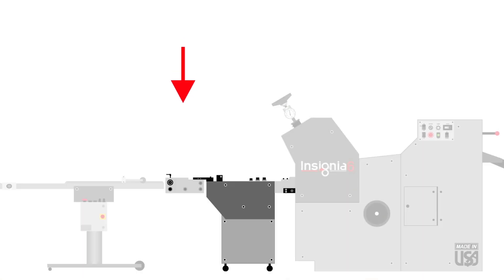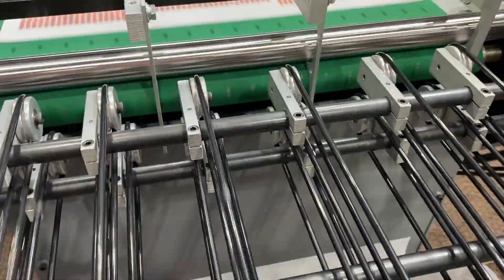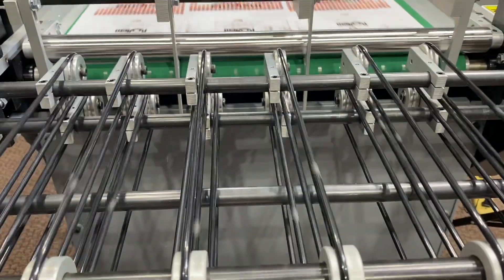Finishing with the stripping section of the Insignia system. Once the sheet is die cut, it is delivered into a vacuum conveyor. This transports the sheet through the stripping section to remove the matrix and deliver only the finished product.